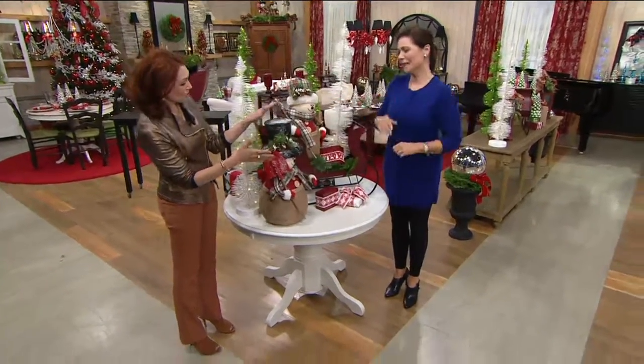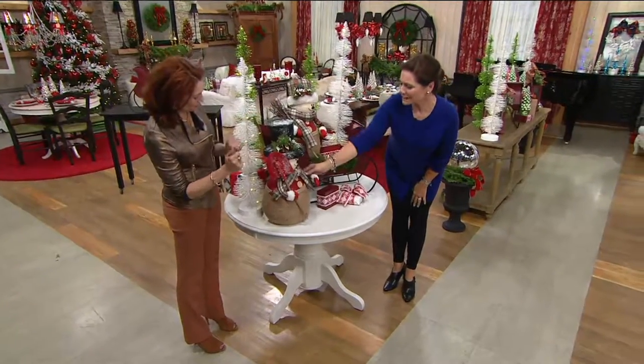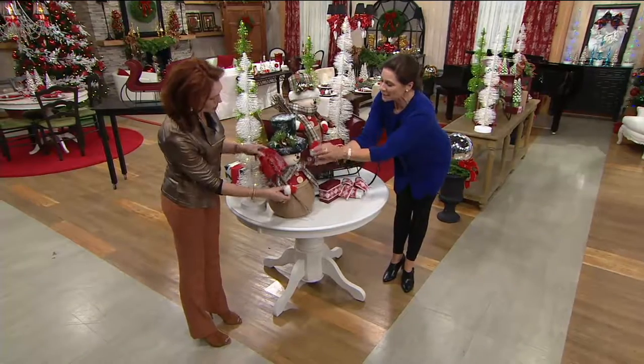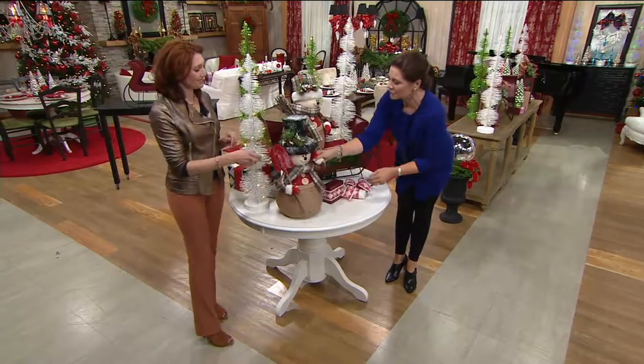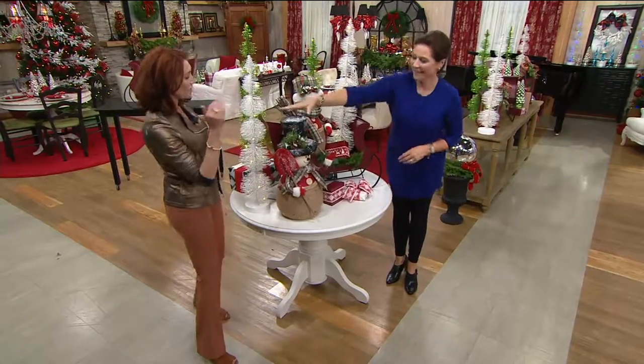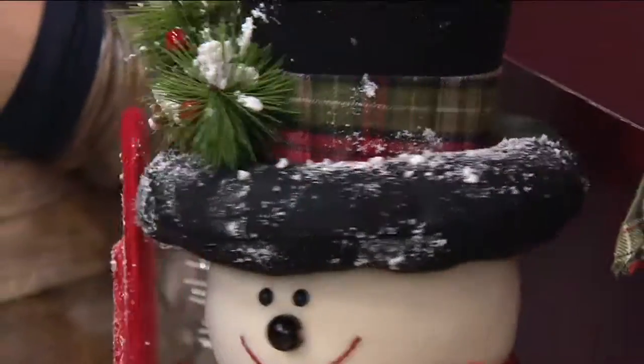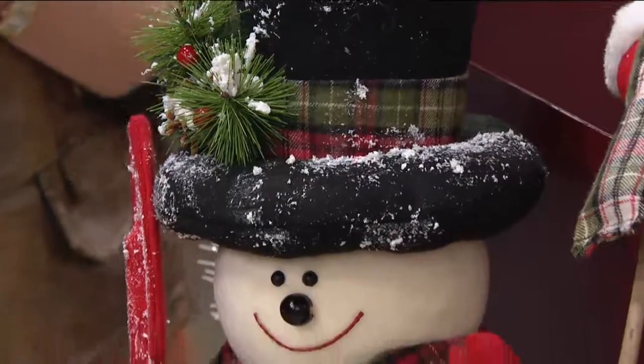So let's take a look at our snow guys and girls. The plaid scarf — look at the little mittens and the faux fur trim. So cute, adorable. He's waving at you, Albany. Hello! He knows I love bald men. And his little evergreen and the little plaid band. This is little soft and squishy, and he's happy. I do like happy snowmen.